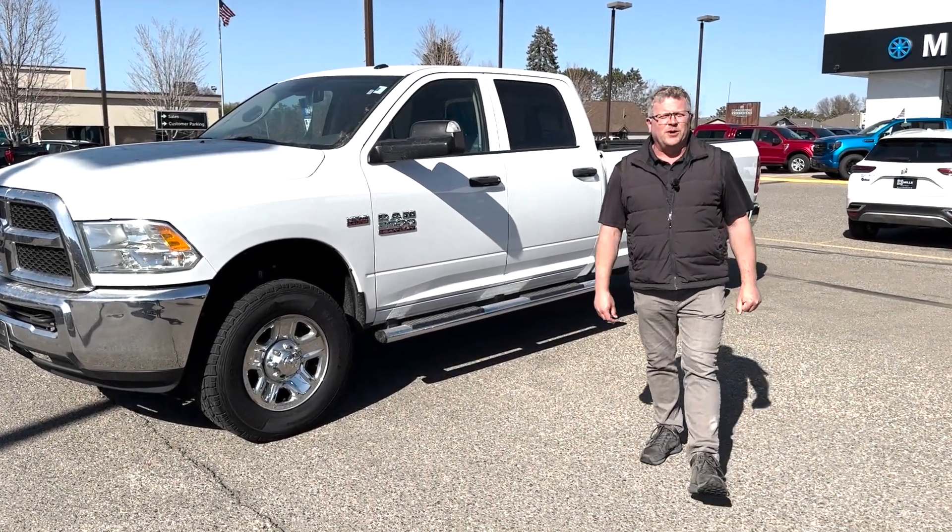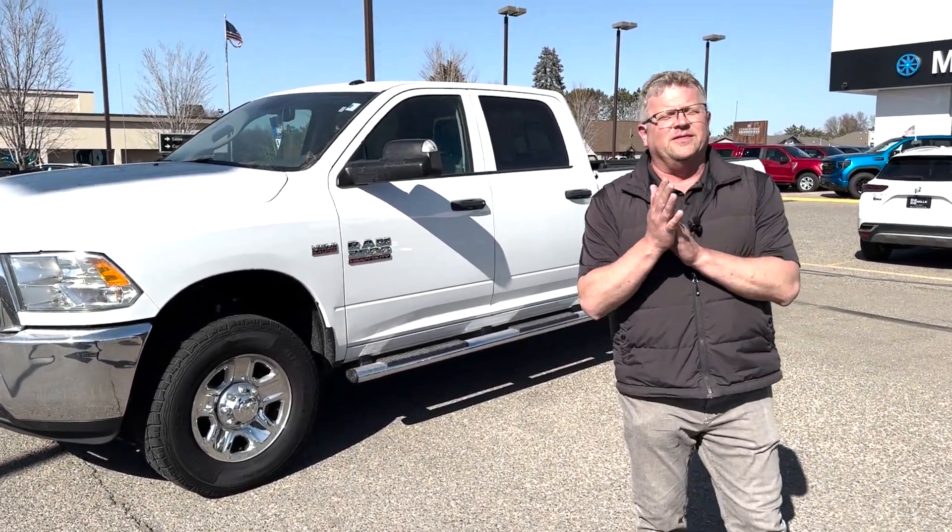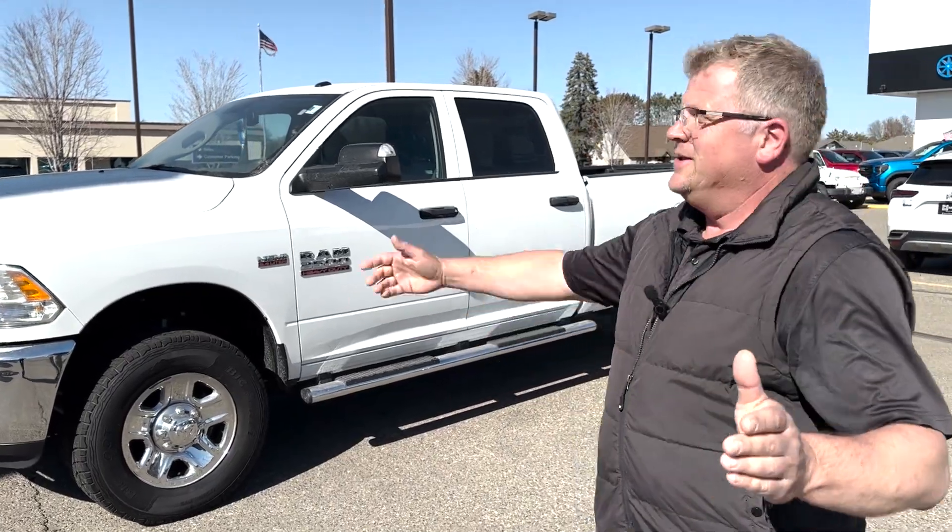Good afternoon, Troy here for your weekly update. What I wanted to focus on this week is the elusive — it does exist — the 8-foot box.